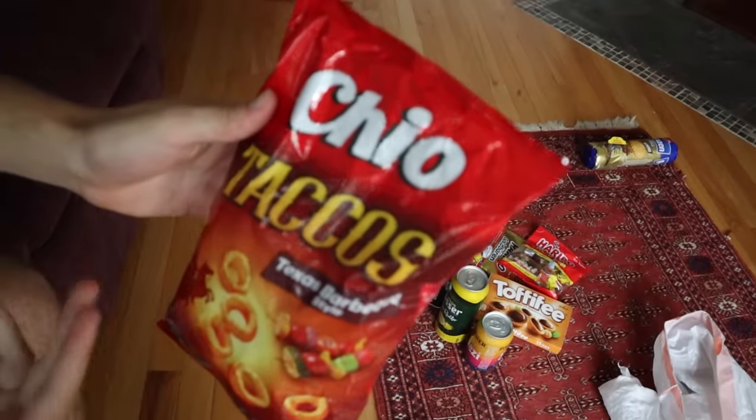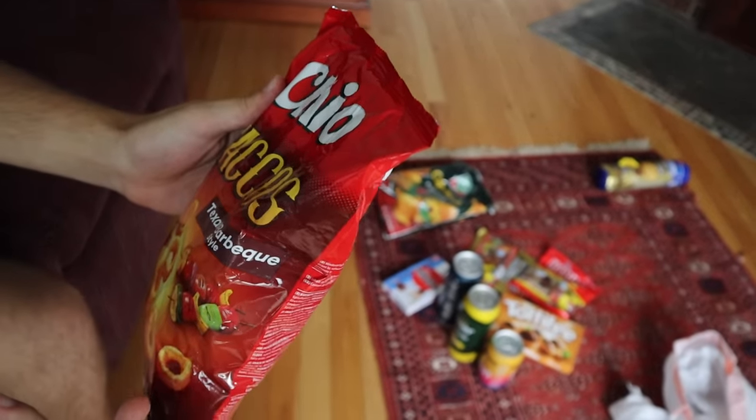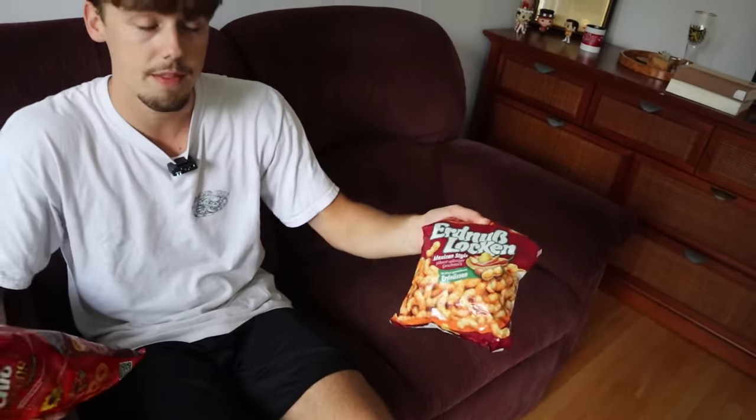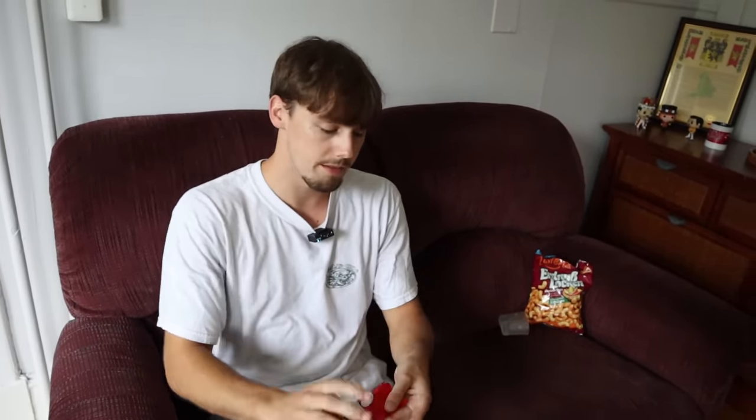This one is called Chio and Tacos with two C's — Texas barbecue style. Is this even German? You see how they market things with like American style sometimes. I mean, that's Texas, an American state, and then this whole cowboy look — that's a very American thing. These are pretty good but not as flavorful as I thought they'd be. The Texas barbecue flavor is much more subtle. So this is like a cool little snack for when you're drinking or something, but it's not something I would want to have on its own. I wouldn't rate it too highly.